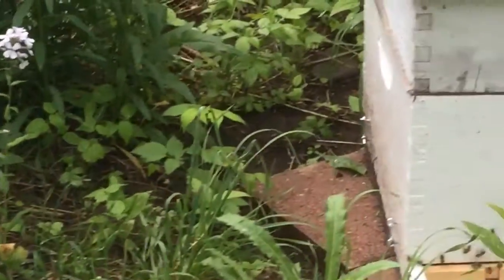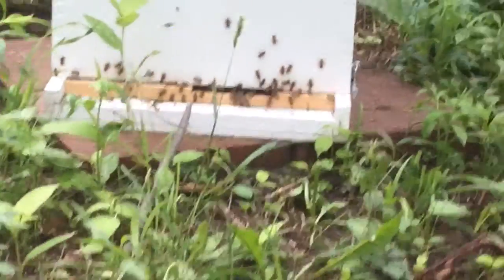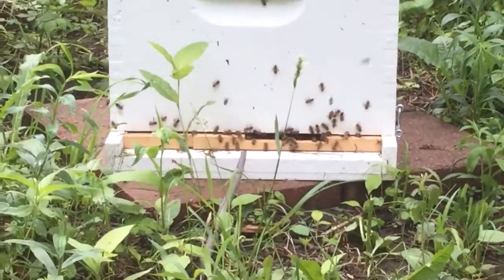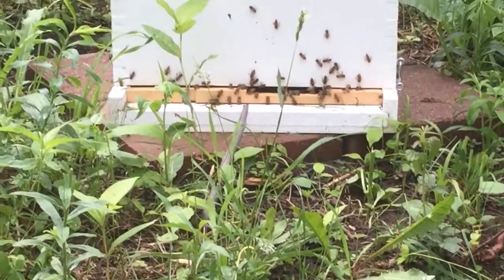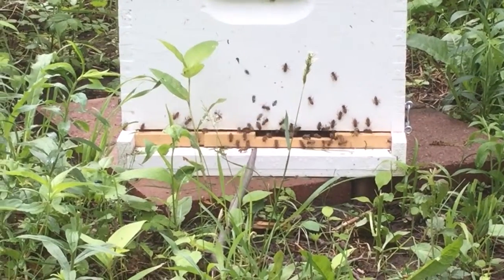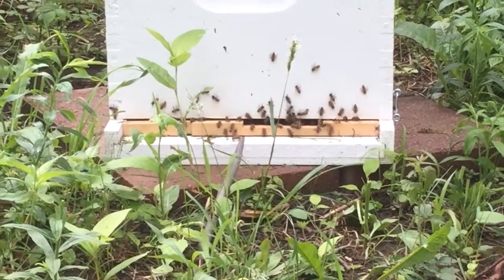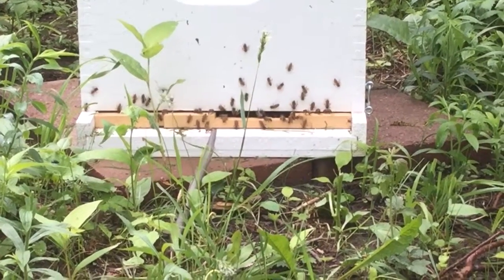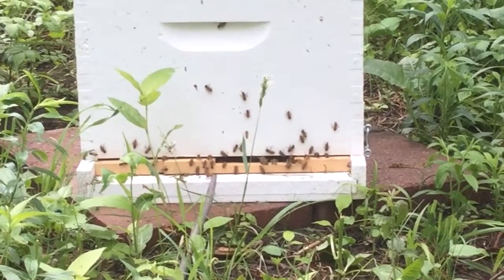What I noticed over on our hive is that we've got this cluster of bees hanging out at the entrance. And being the novice beekeeper that I am, I thought, geez, is there something going on with my hive that isn't with Marie's? Is this a sign that I have more bees? Because I know Marie was concerned that maybe her hive didn't have enough bees, but yet it seemed like good things were going on.